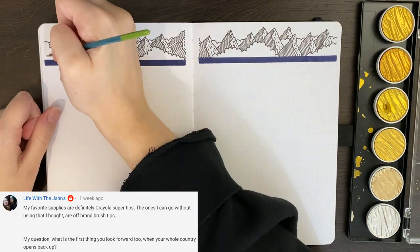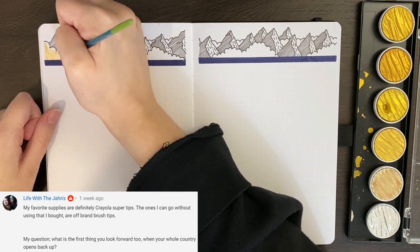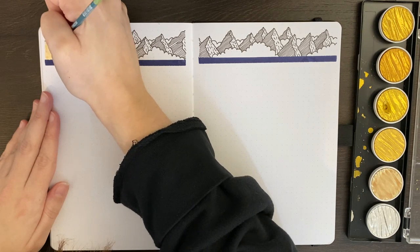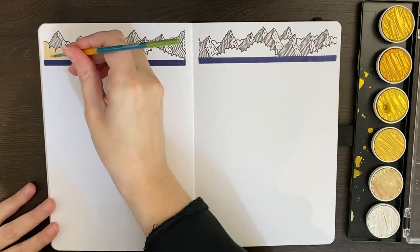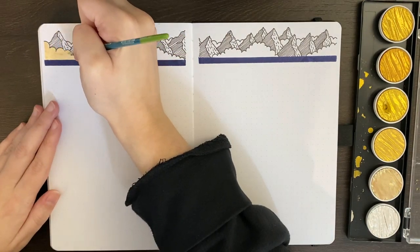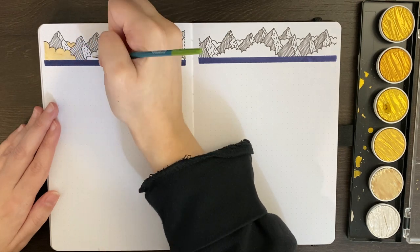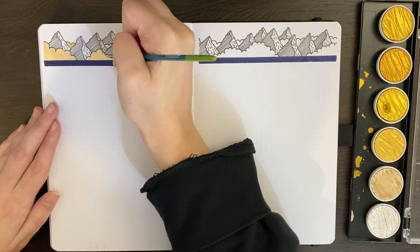The question from Courtney was, what is the first thing you look forward to when your whole country opens back up? So at level two, it really feels like we're pretty much open already. I think one of the main things will be not having to sanitise my hands every time I go into a store. I really, really hate alcohol-based hand sanitisers — they make my skin feel like crap. So not having to use those, I am very much looking forward to.